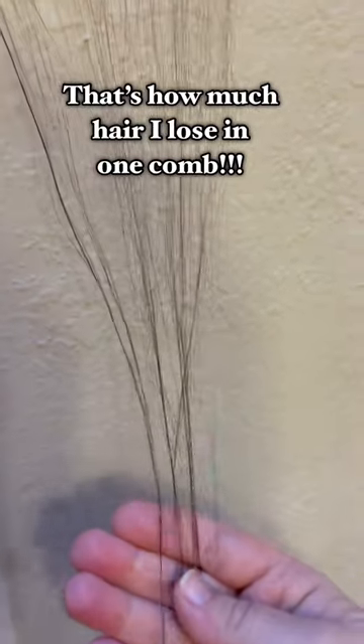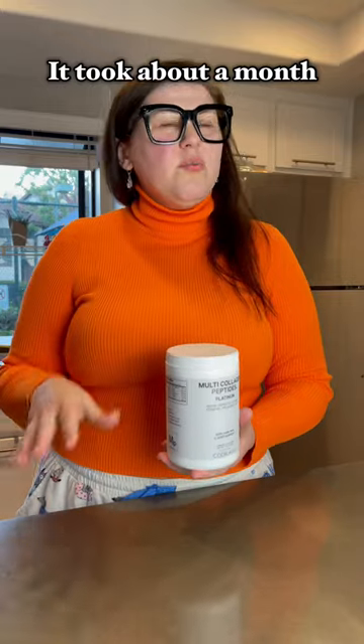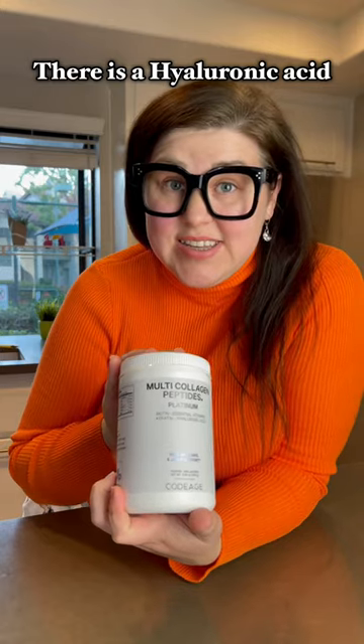Oh my god, that's how much hair I lose in one comb. I decided to fix it. It took about a month for me to notice a significant change. I like that there is a hyaluronic acid in it also.